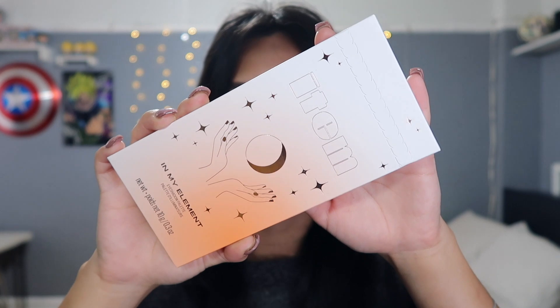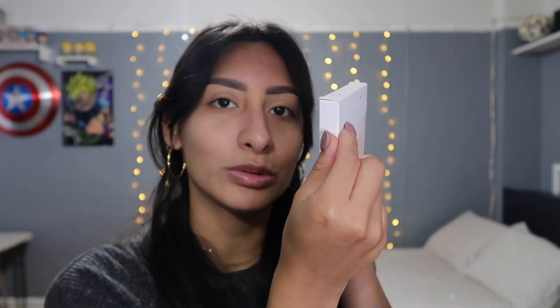Now for the fun part — makeup! I got an item from Item by Addison Rae — total tongue twister. This retails for $24 and it's the In My Element eyeshadow palette. It has 10 buildable shade shadows: warm shadows, cool neutrals, and star-dusted shimmers for a look that's out of this world. It comes in one of those cardboard packaging pieces you just rip apart.